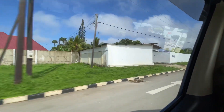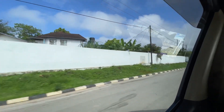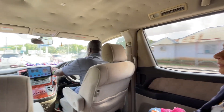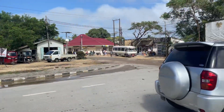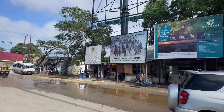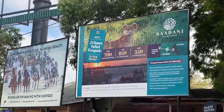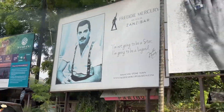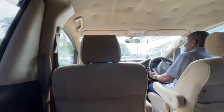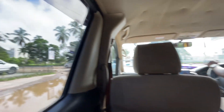Our taxi driver picked us up and drove us from the airport to our hotel called Ebb and Flow. This is the journey from the airport to the hotel. When you're used to England for quite a while and then you land in Zanzibar it does seem very different. There had been a few days of constant rain but as we arrived the rain had cleared and the sky had cleared too, with the weather becoming nice and less muggy.